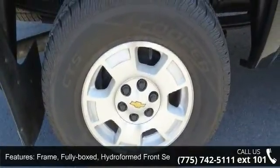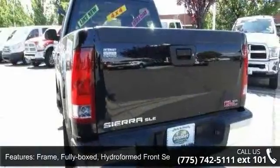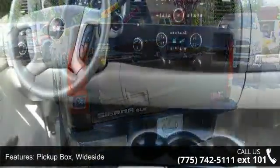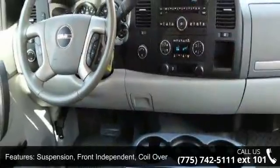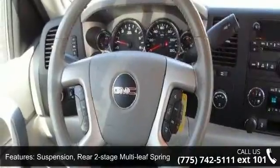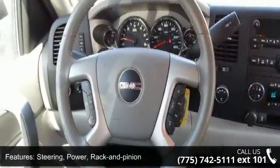Pickup box with design. Suspension: front independent coil over shock. Suspension rear: two stage multi leaf springs, semi elliptic. Steering: power rack and pinion. Exhaust: aluminized stainless steel muffler and tailpipe.